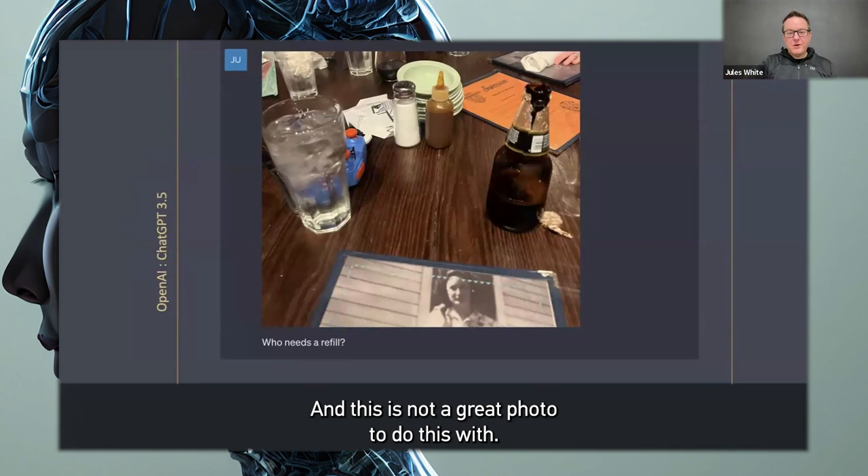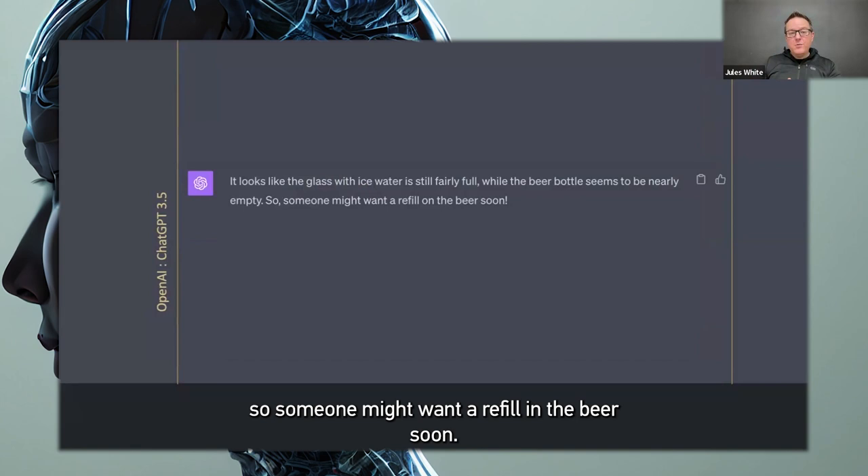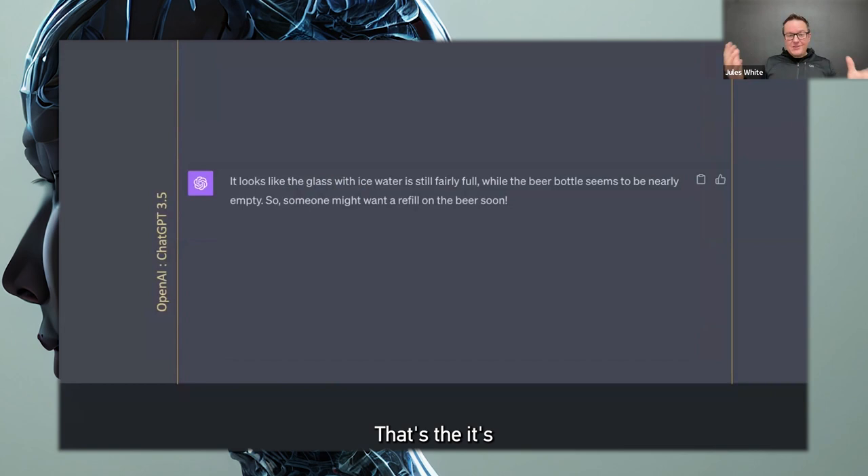And it would probably be very, very tough to make this work well. This is not a great photo to do this with. But I just took the photo, gave it to GPT-4 Vision and ChatGPT, and said, who needs a refill? And it says, it looks like the glass with ice water is still fairly full, while the beer bottle seems to be nearly empty, so someone might want a refill on the beer soon. That is incredibly sophisticated computer vision. I basically built an entire refill detector — something I could use over and over simply by giving it a photograph and a question.